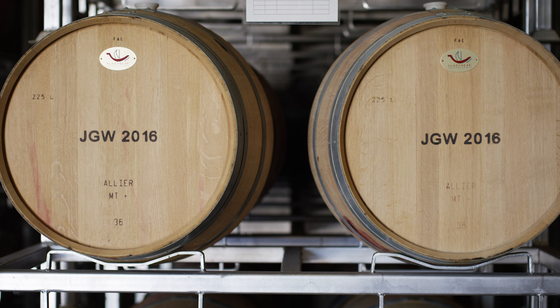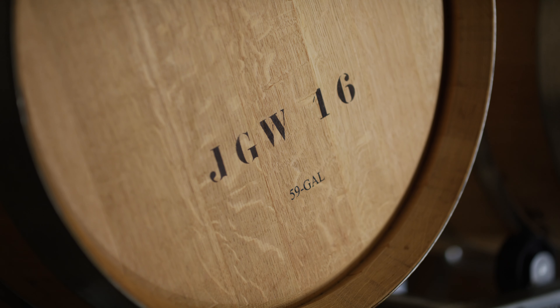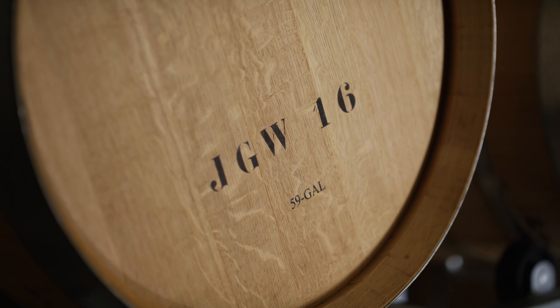Post pressing, it goes into different barrels. We have 25% in new French oak Burgundy barrels, and then the balance — 75% — are in one to three year old barrels. We don't want a lot of new wood on this wine; we want the wine to be able to show the amazing fruit concentration that it has without too much wood on it.